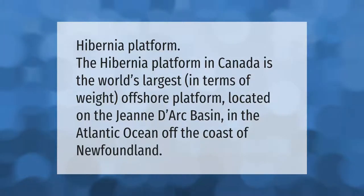The Hibernia platform in Canada is the world's largest offshore platform in terms of weight. It is located on the Jeanne d'Arc Basin in the Atlantic Ocean off the coast of Newfoundland.